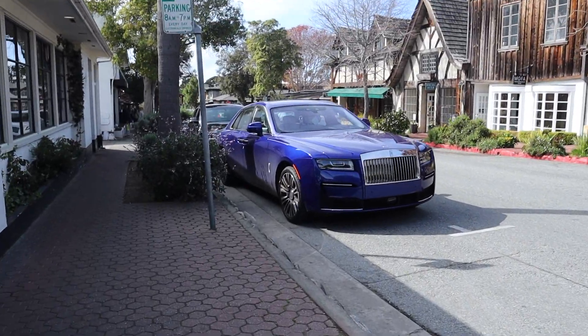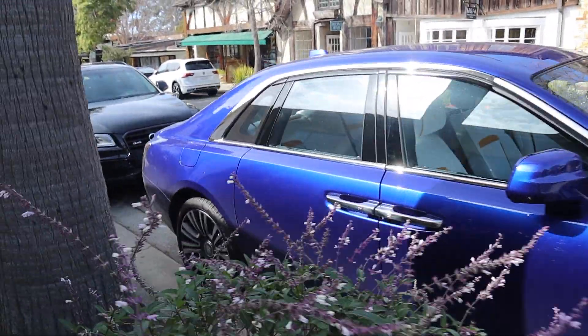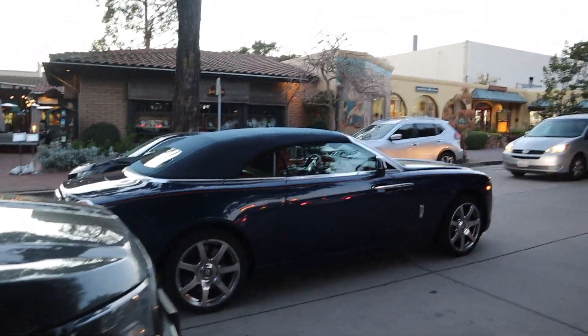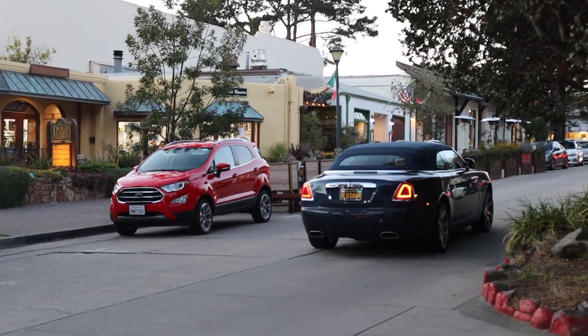Look at the 2021 Rolls Royce Ghost with this beautiful blue-slash-purple exterior and white and orange interior — interesting spec. And check out the little doggy in the blue Dawn with the blue top; the plate literally says 'Blue Dawn.'